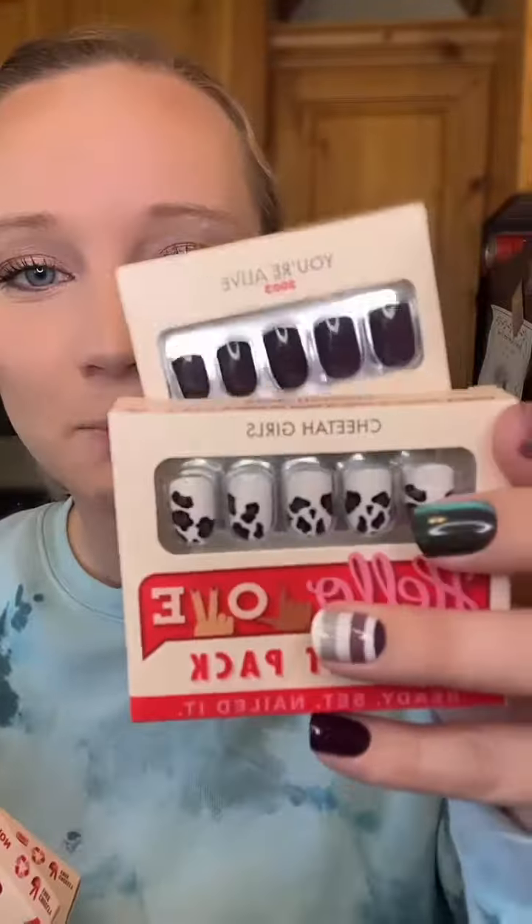Last but certainly not least, we have these new accent packs. They're only ten dollars, they come with ten nails, and they match perfectly with the other nails that came out — the purple and this one matches perfectly. This one's called Cheetah Girls. Do you guys remember the movie Cheetah Girls? I was obsessed — pretty sure I sang a song from that movie for a challenge show.